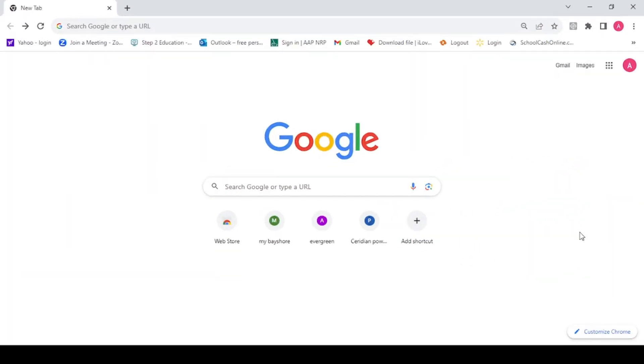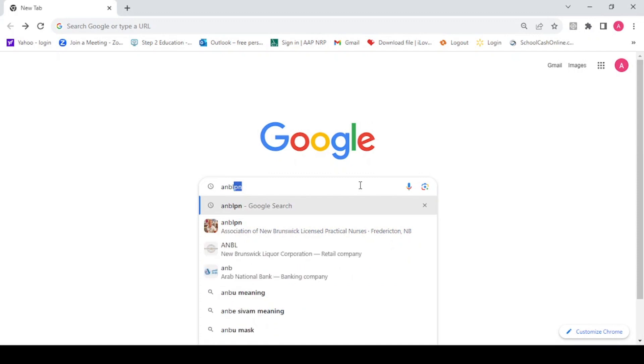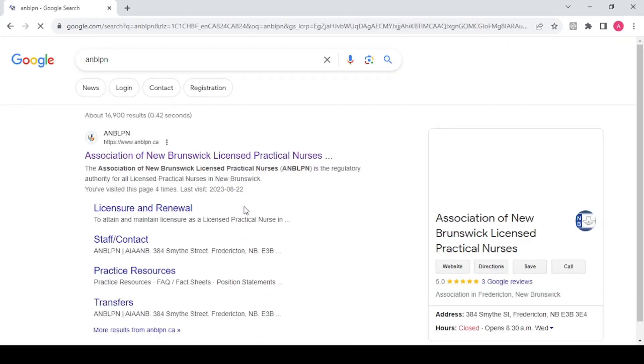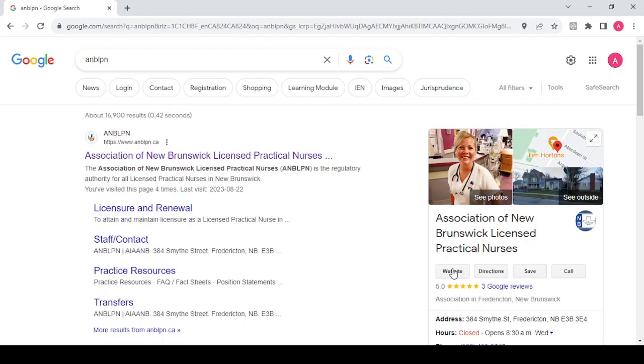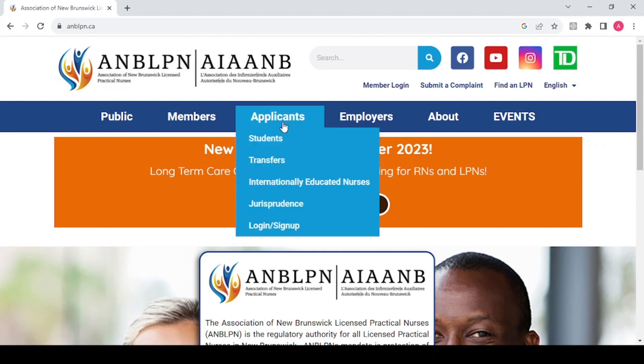We're going to open a Google search page and type in ANBLPN, and go directly to their page. It's going to take us to the ANBLPN website. You can use the link on the page — they both take you to the Licensed Practical Nurses website. We're going to go ahead to the applicant section and open internationally educated nurses.